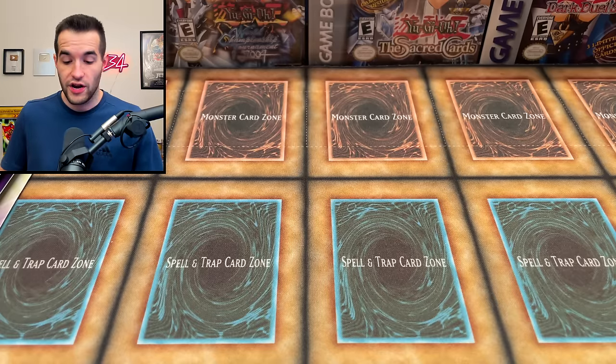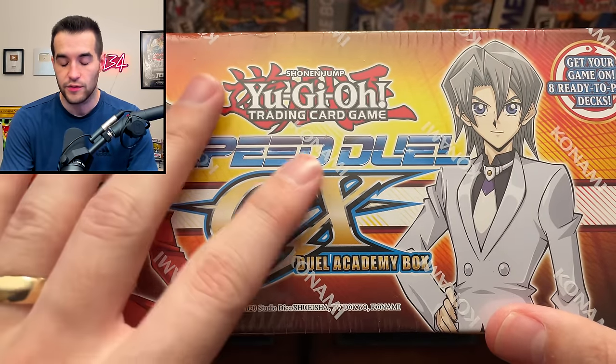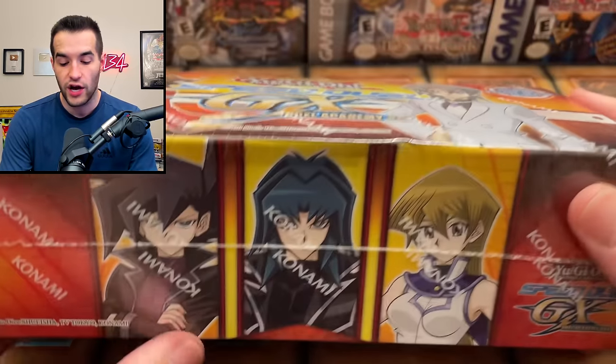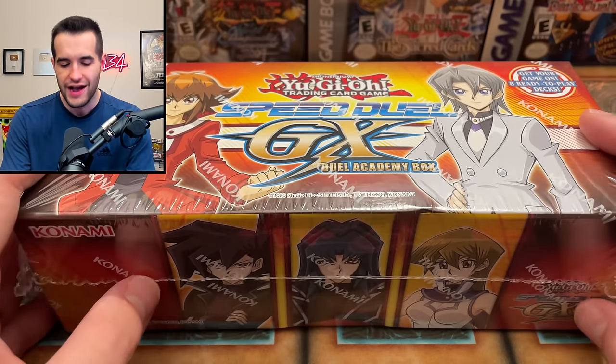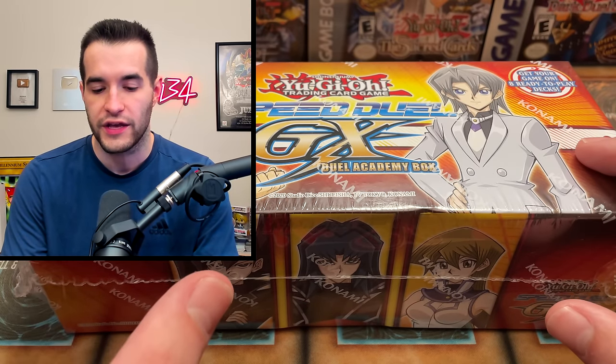Then we have another pretty cool sealed product - Speed Duel GX: Duel Academy Box. This is pretty recent but an awesome product with secret rares from GX that are really nice. It's got basically the whole Speed Duel update for the entire year. They're doing one more Speed Duel product before the end of the year, but this is it for now.